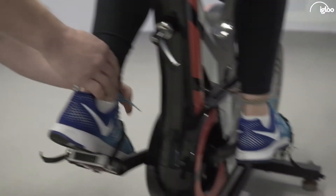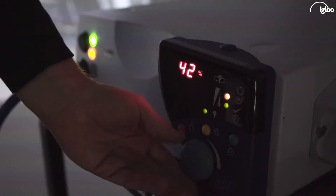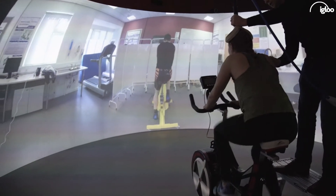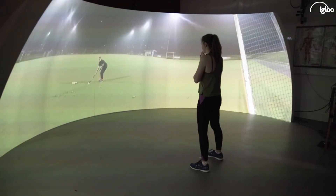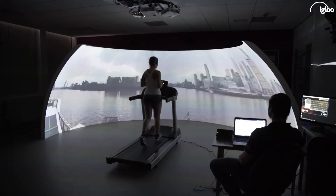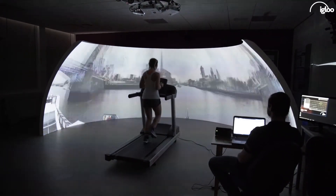We use the Igloo system for our cutting-edge research here at the University of Brighton. It's not just a big screen for people to watch big videos — it's interactive, and we can in a very sophisticated way study how people make decisions in dynamic environments. Because no other Sport and Exercise Science department has an immersive screen like this, I think it allows students to appreciate the value of their course at the University of Brighton, and I'd imagine it will make them very proud to have come here and studied.